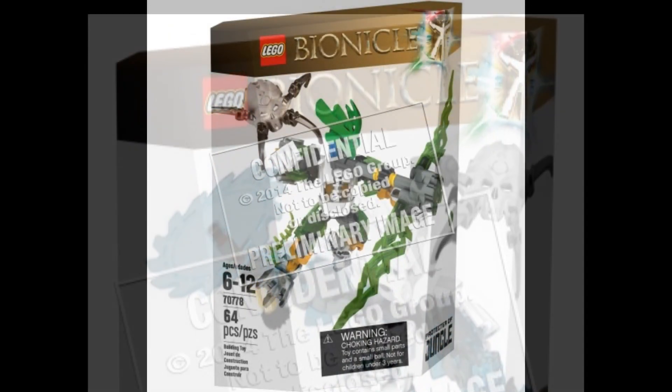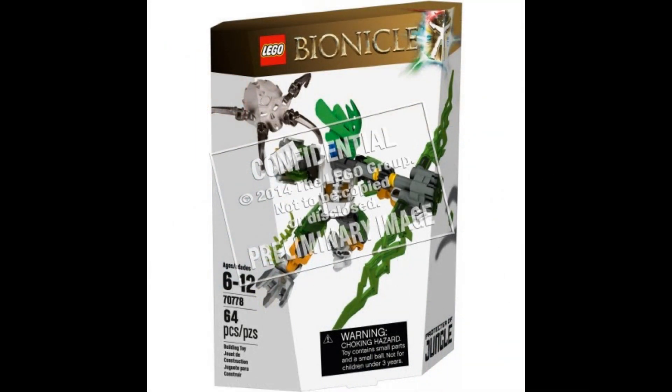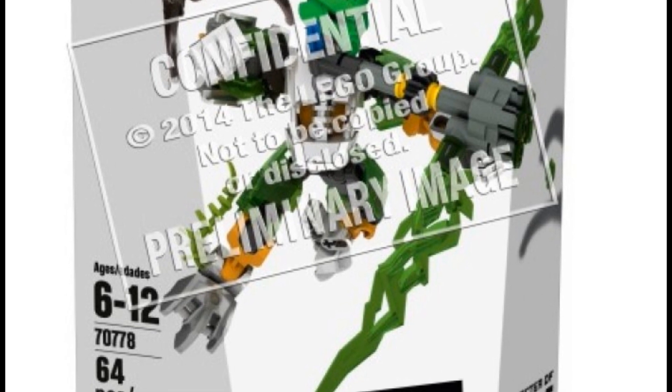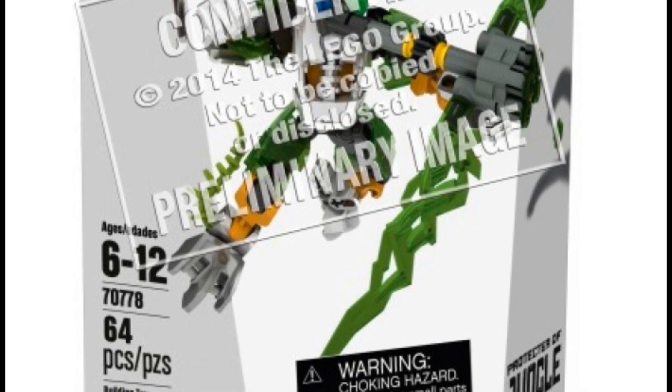And here we have the Protector of Jungle — Jungle? What? Set number 70778, 64 pieces. This one includes a crossbow sort of weapon and a machine gun thing. It looks like they're reusing the lightning pieces from one of the Hero Factory Brain Attack sets. They're also using the little vine pieces for miscellaneous decoration. It includes another glow-in-the-dark skull spider. I'm not sure if I'd buy this one.